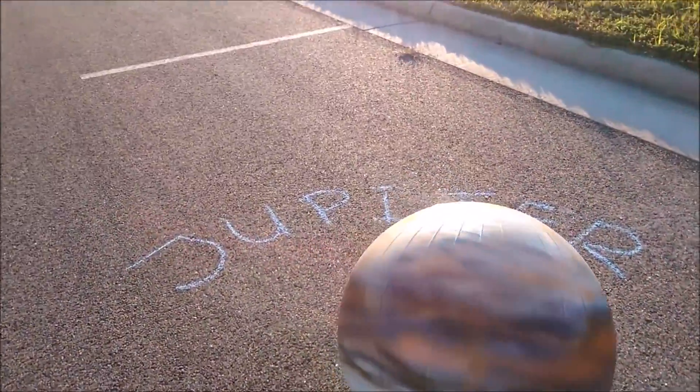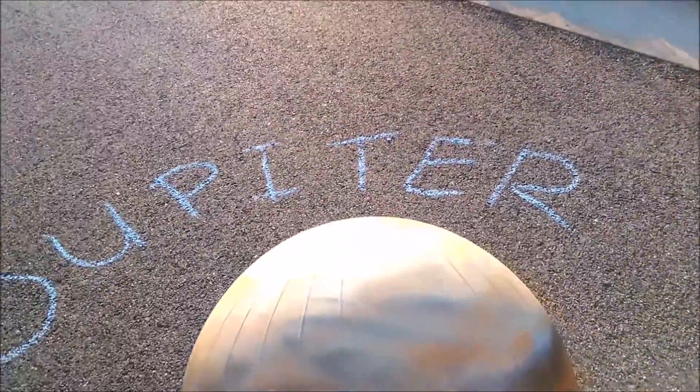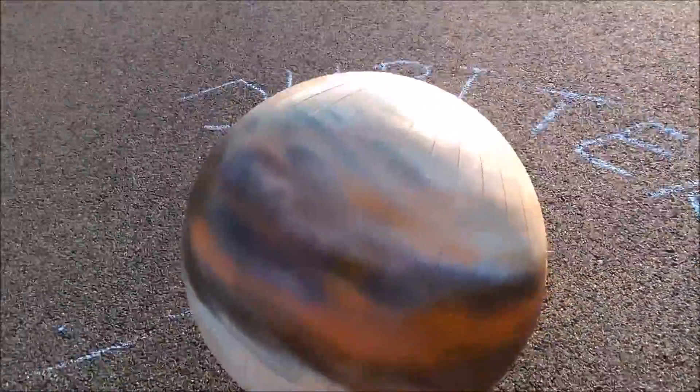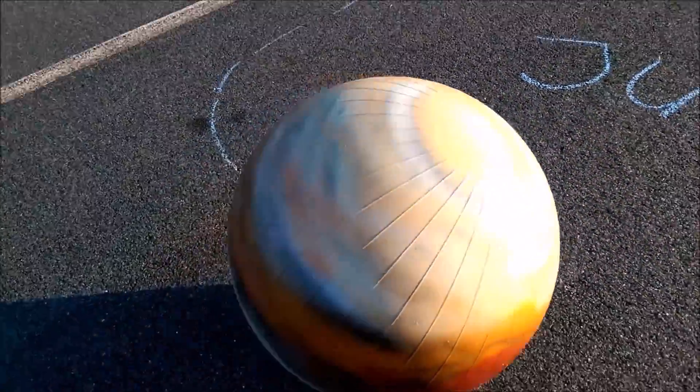Jupiter is the fifth planet. It is 142,800 kilometers wide and 778 million kilometers from the Sun. Jupiter's famous red spot is a giant storm that is hundreds of years old.